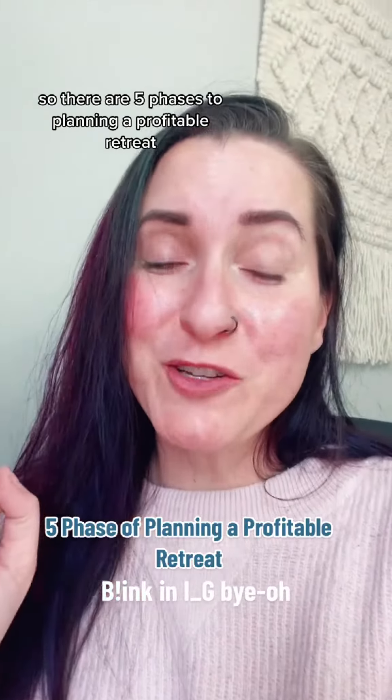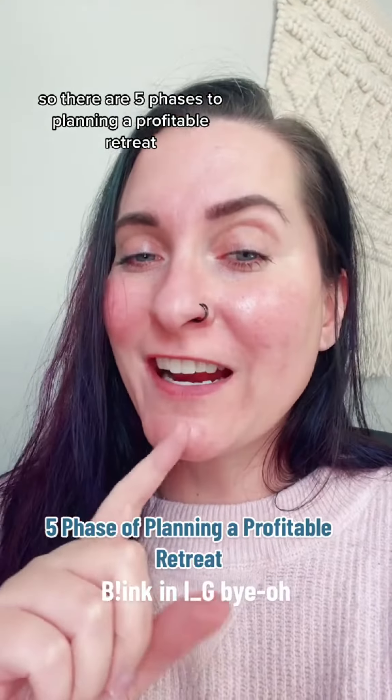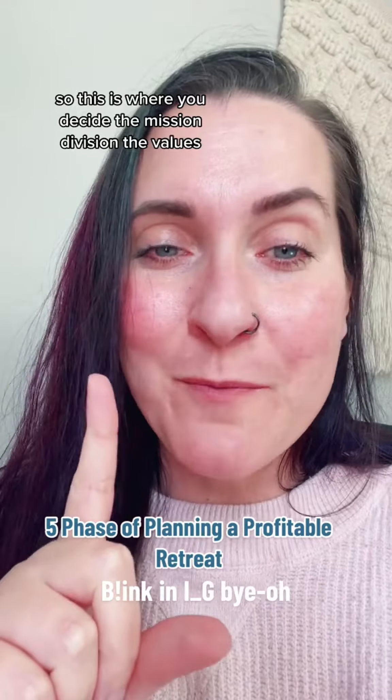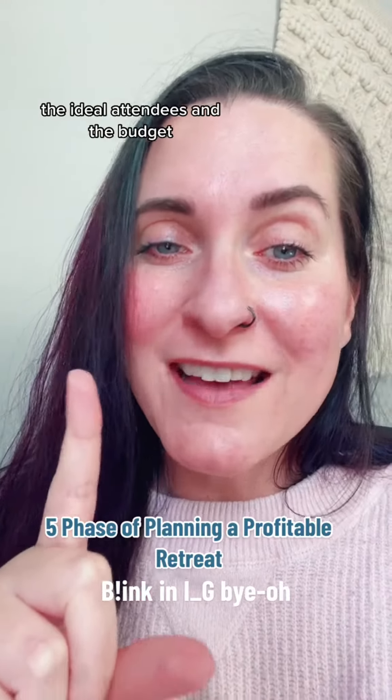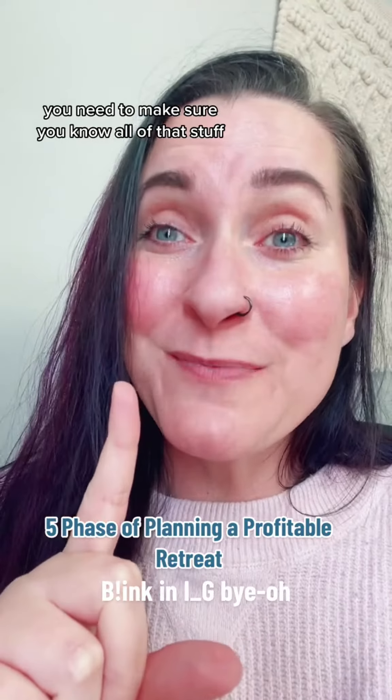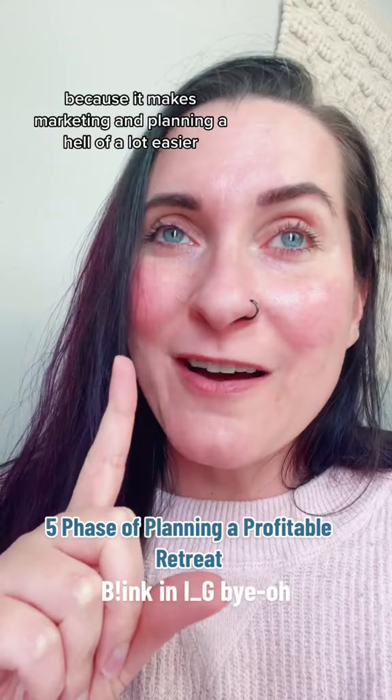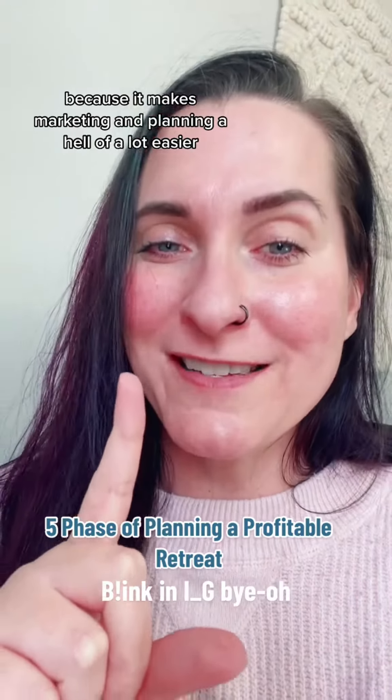There are five phases to planning a profitable retreat. Phase one is preparing. This is where you decide the mission, the vision, the values, the ideal attendees, and the budget. You need to make sure you know all of that stuff because it makes marketing and planning a hell of a lot easier.